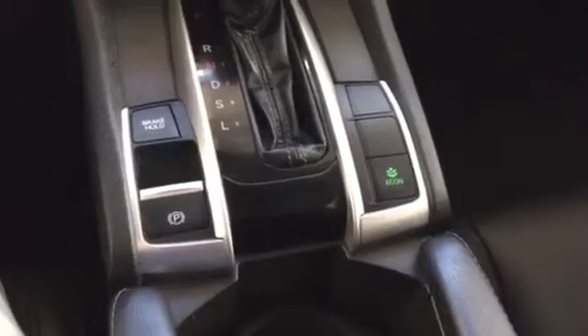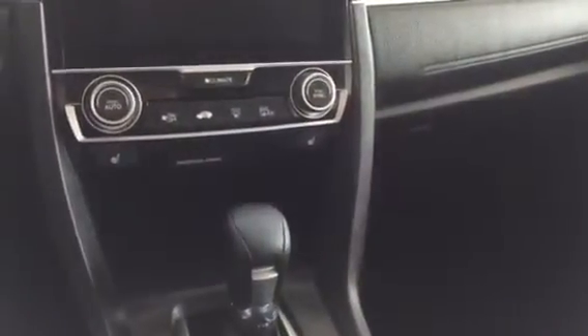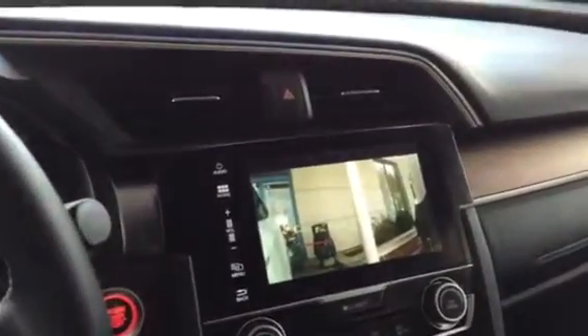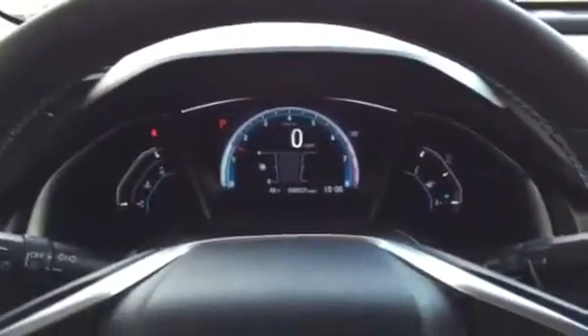Okay so we've got the smart key, it's got the brake hold, heated seats. And it's got the side camera — wow, wow.